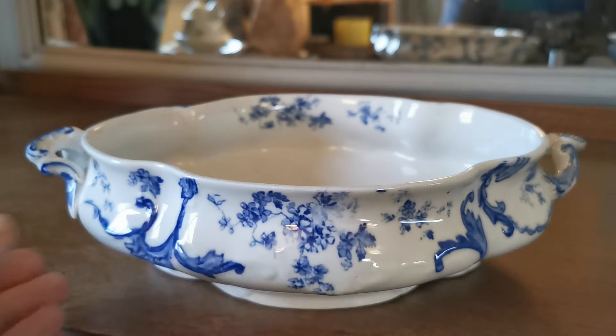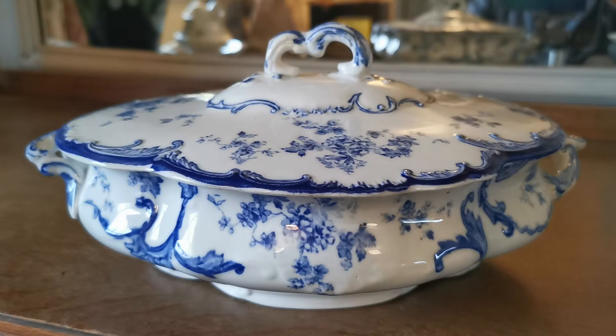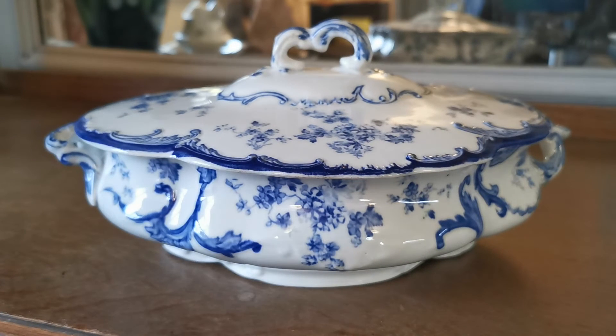So in absolutely fine antique condition. Beautiful pattern. Lovely blue and white Ridgeway Chiswick antique lidded serving terrine from around 1912. So 110 years old and absolutely beautiful. Do have a look through the website — we've got various bits of Chiswick going on catalogue, so lots for you to browse through. Thanks for watching.